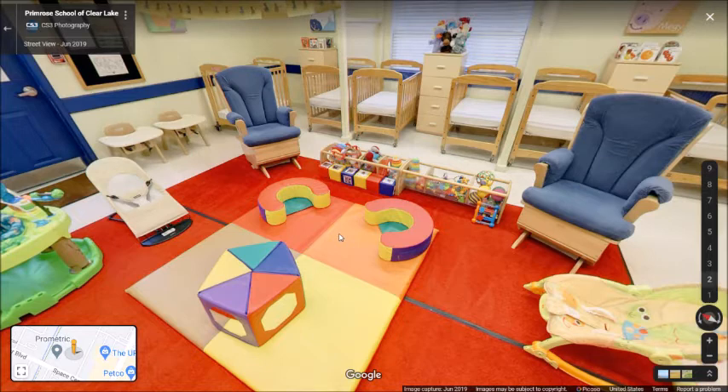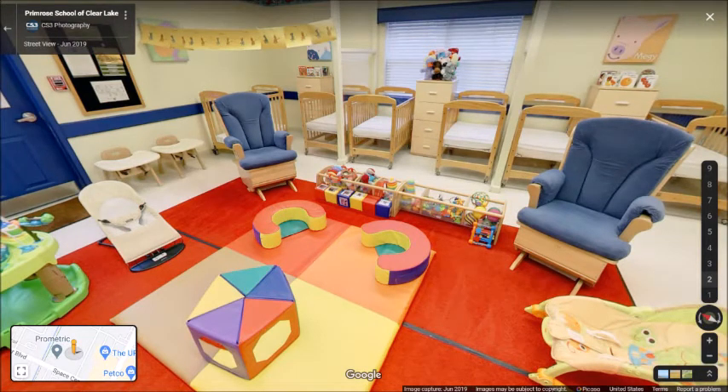The teachers are interacting with the children, making sure they get tummy time, giving them lots of cuddles, lots of love, and delivering our balanced learning curriculum. The next things that I notice are the cribs against the walls. There's glass dividing the cribs so that there's no exchange of germs between each of the babies. There are also drawers so that infants are able to bring whatever they need to school and have it on hand so they can always be comfortable.